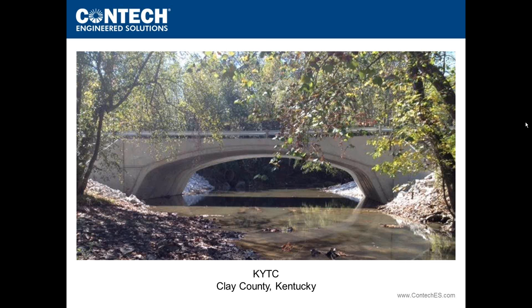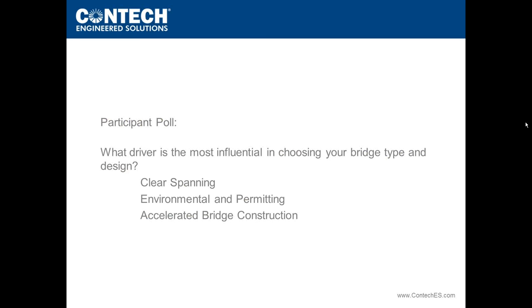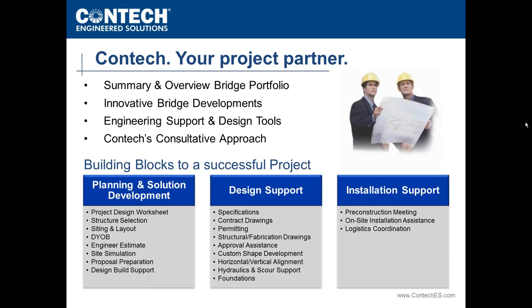By our clock it is 54 minutes past the hour, and we fully intend to finish on time. We're going to bypass the remaining poll and highlight just a couple more things, then wrap up with instructions on how to get your PDH credits in just two or three minutes.